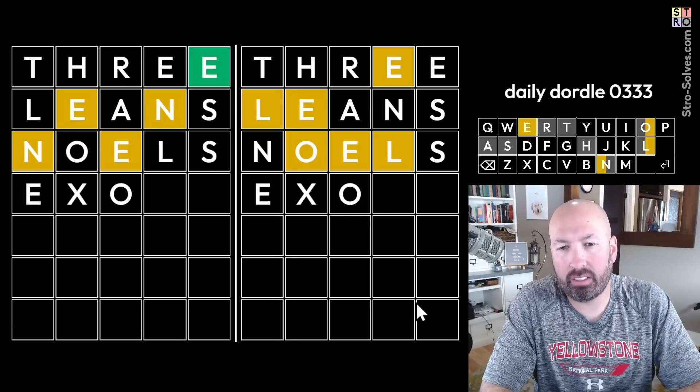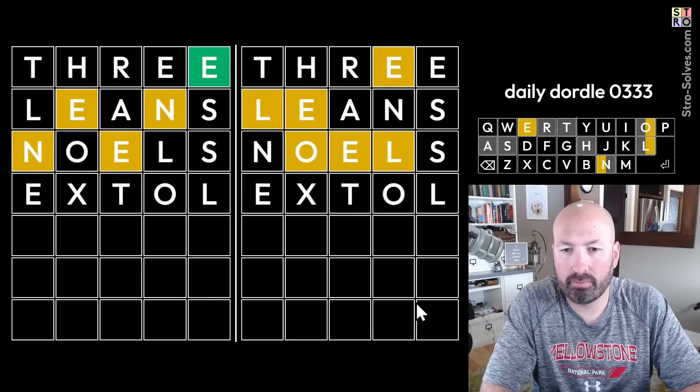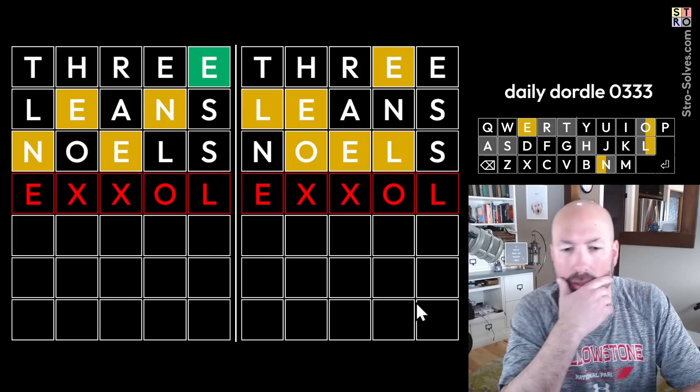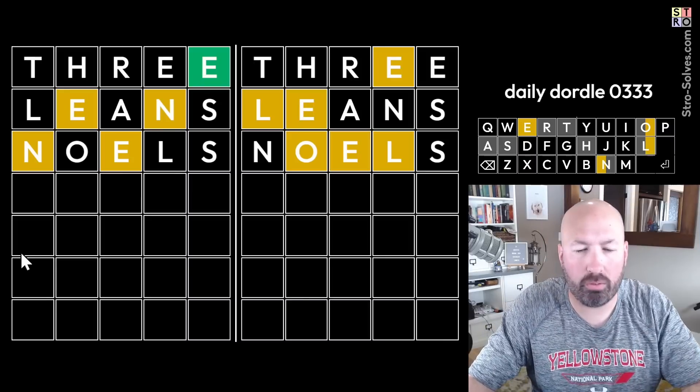It could be something... I was going to say EXTOL, but there's no T. But E-something-something-O-L isn't too bad. What would that be? I don't know, I'm not thinking of anything there. So let's come over here — all we've got is the N and the E. I feel like the N in second position is pretty good.